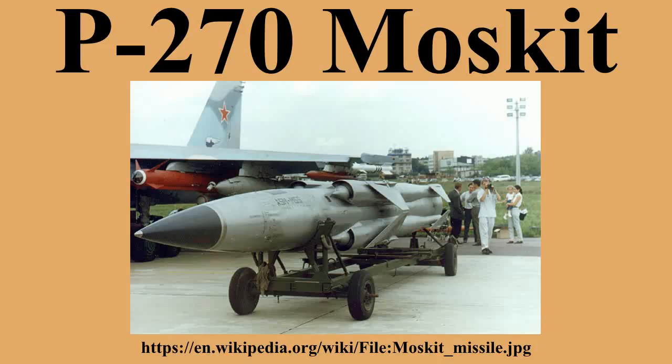The 3M80-MVE variant has an optional longer 240 km range through a second high-altitude flight profile setting. However, using the higher-altitude profile would make the missile detectable at much greater distances.